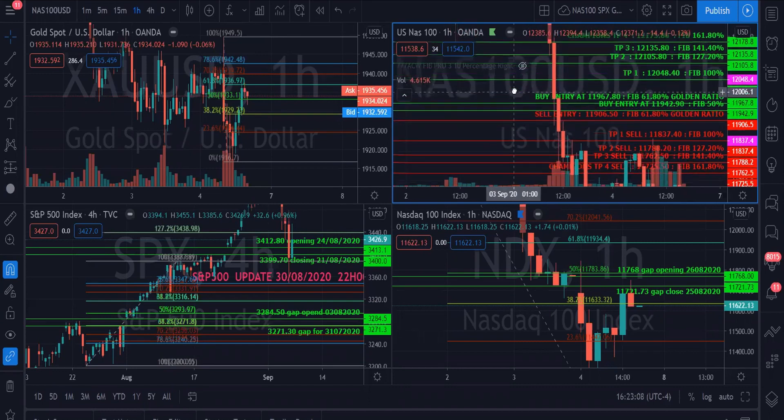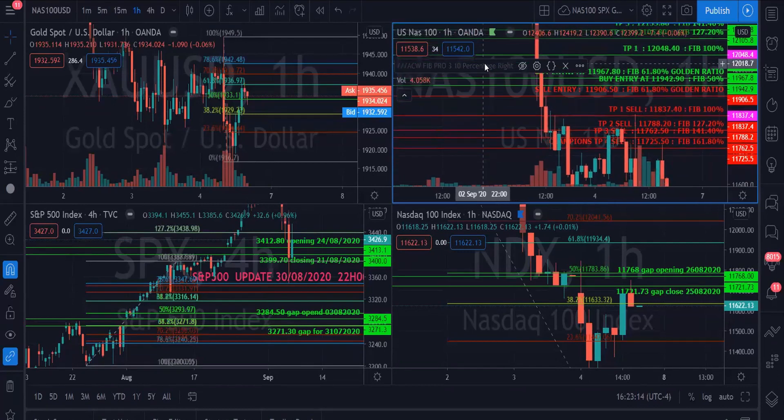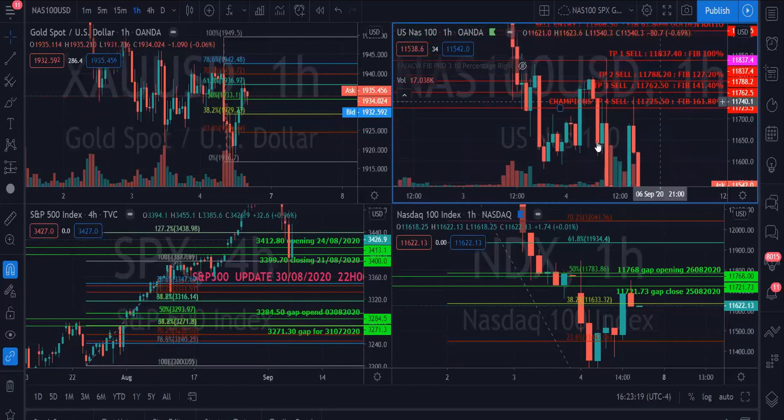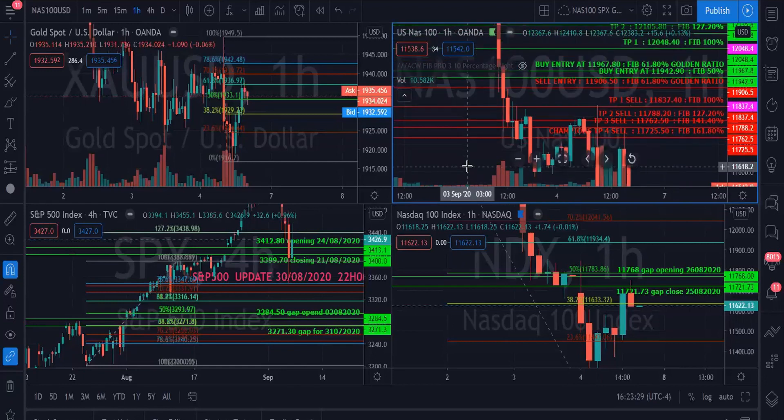We did say that if NAS breaks support down at 11,942 we would go into a sell entry, which we did. We then reached TP1, 2, 3, and 4. TP4 was our champion's TP at a price of 11,725. Congratulations to all those that followed the signals and took those trades in the group.